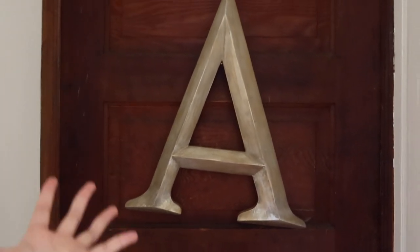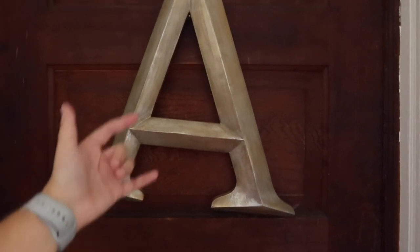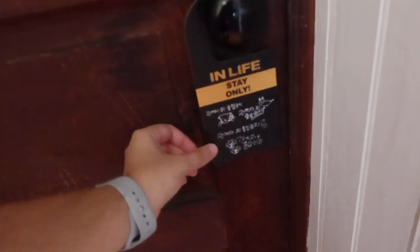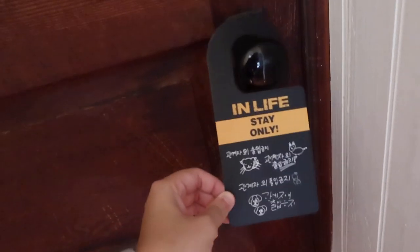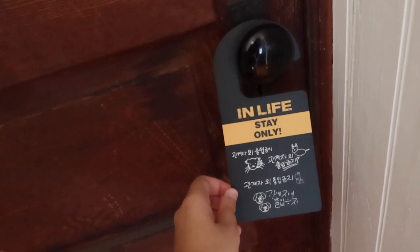Basically this is my door — I have the little 'A,' it's crooked, and obviously A is for Ariel. The other day for TikTok I put this sign on my door, which is from In Life — it says 'Stay Only.' So if y'all ain't a Stay, click off the video — just kidding.